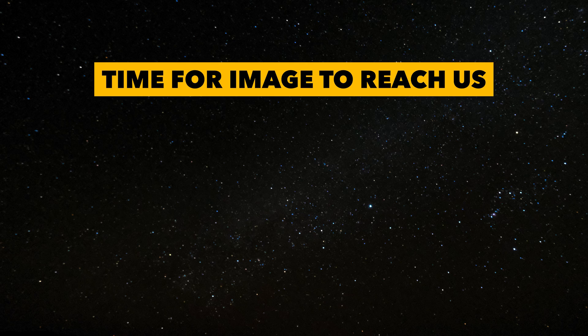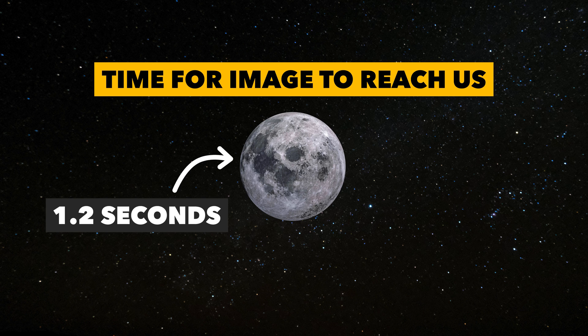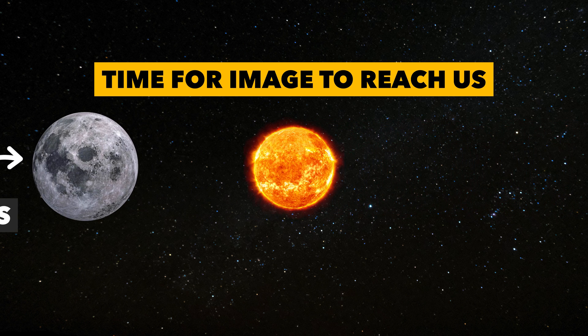The further something in space is from us, the longer it takes for us to view it. For example, we see the moon as it was 1.2 seconds ago, and the sun 8 minutes ago.